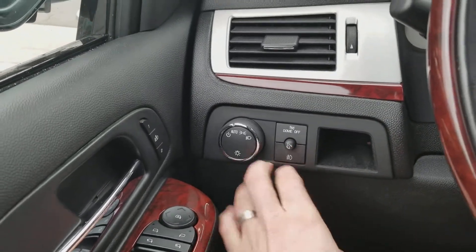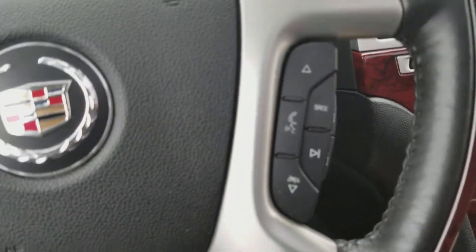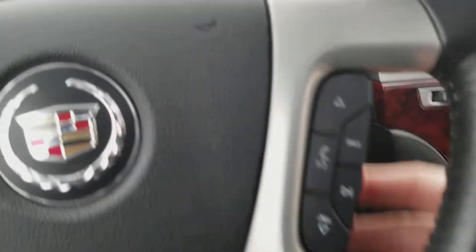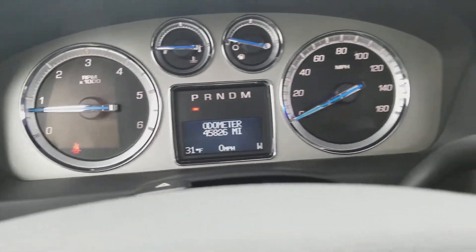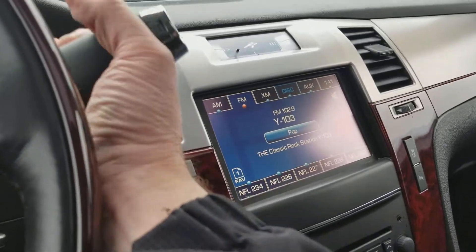On the inside you've got your fog lights, headlights, heated steering wheel, cruise control, voice commands, favorites and volume controls. There's your mileage — forty-five thousand eight hundred twenty-six miles, very nice low miles for this.